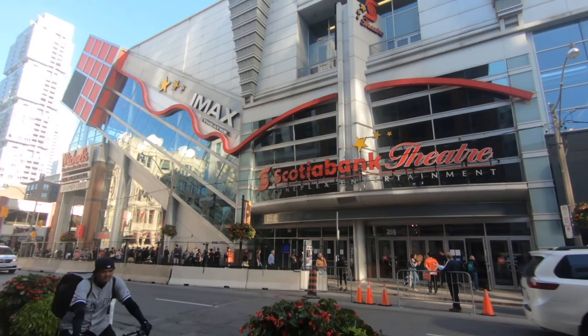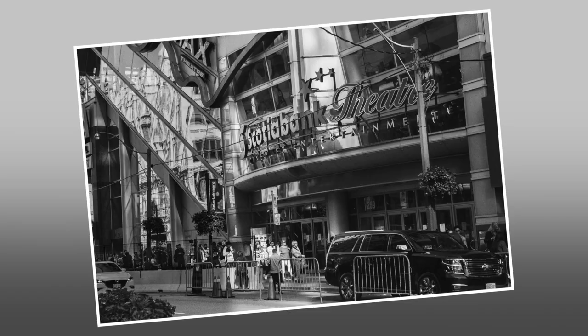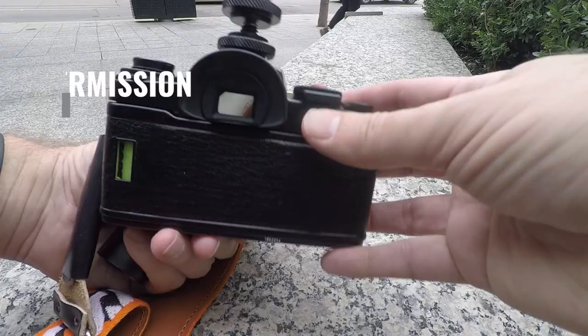From here I headed north on John Street to the Scotiabank Theater, located at Richmond and John. This is a big movie theater with 14 screens and 4,500 seats for moviegoers.